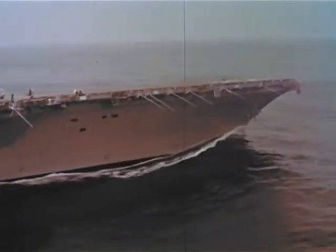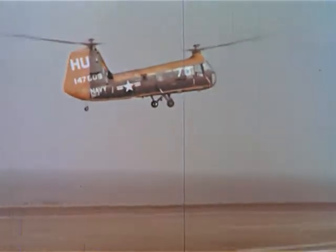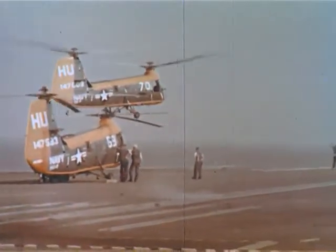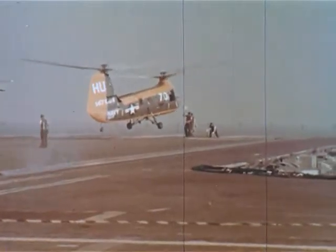It's been called, and rightly so, a floating city. Like most large cities, it has its own airport.